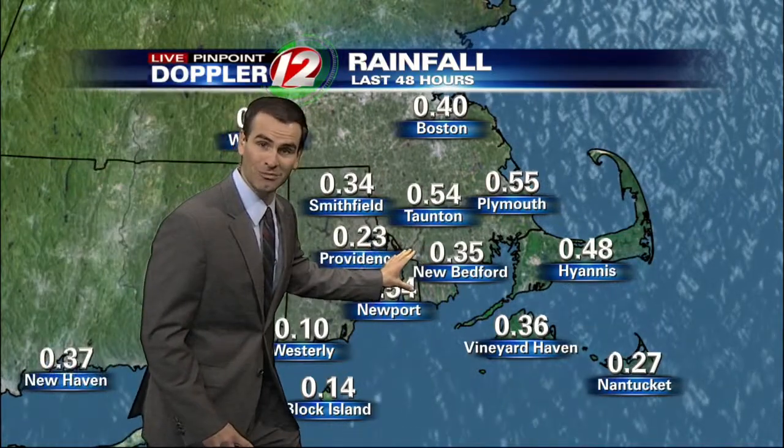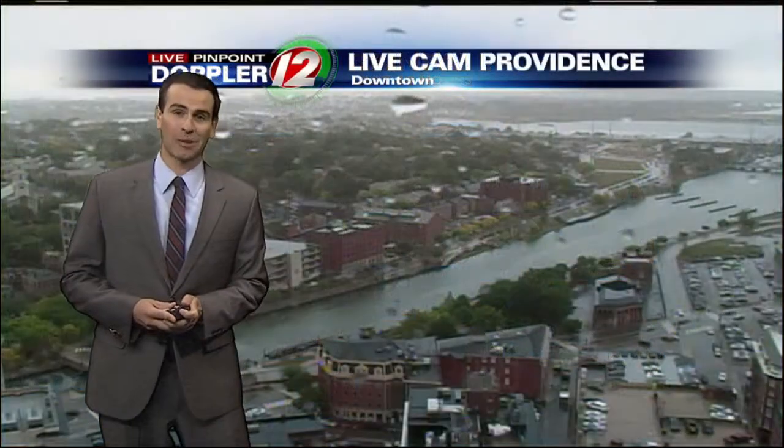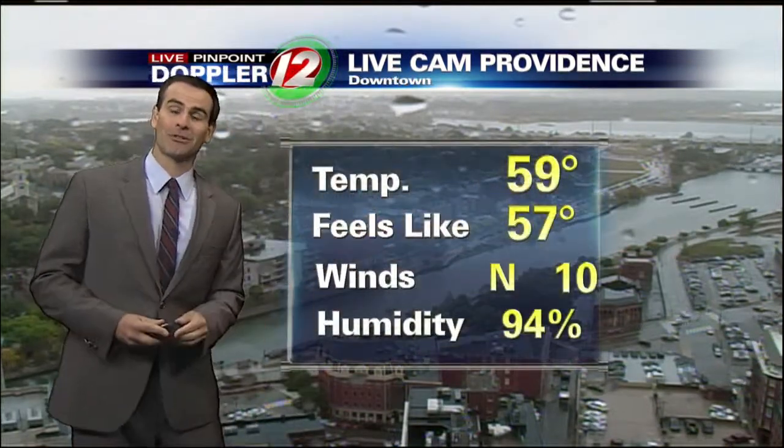We've done better in southeastern Massachusetts and down towards the south coast. Newport has seen over half an inch of rain over the past couple of days, and we will continue to add to those totals. Right now in the capital city, a few raindrops on the lens — we'll be seeing these increase off and on throughout the day.